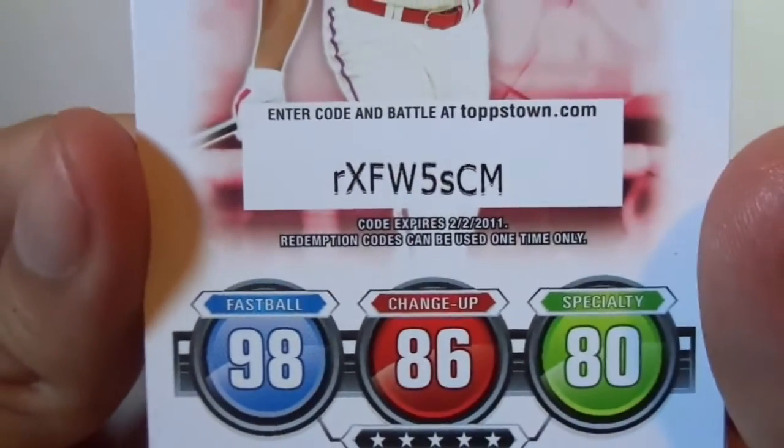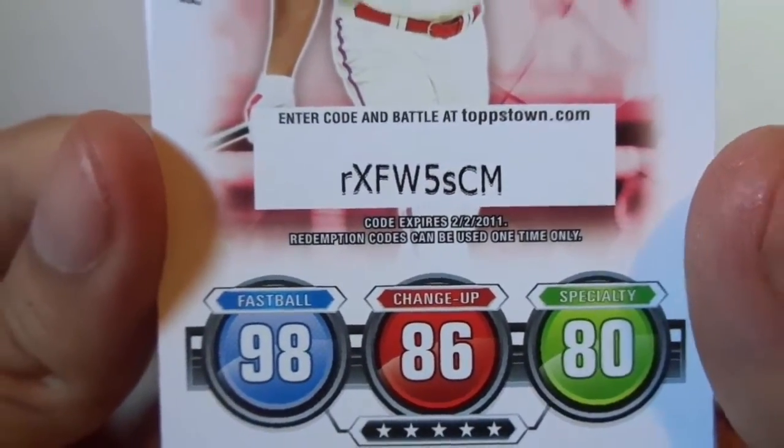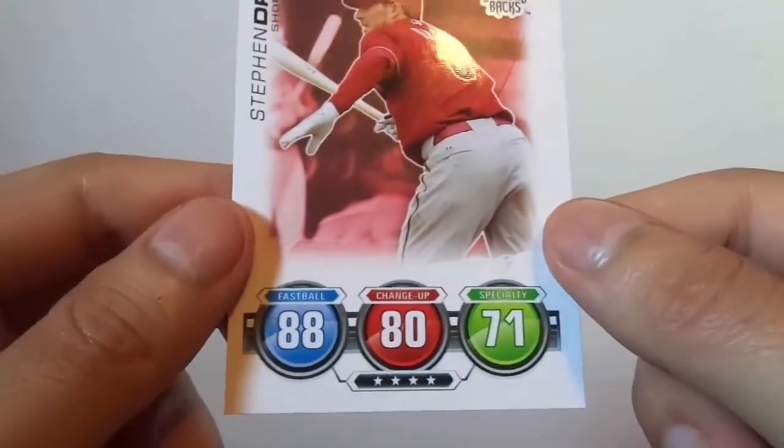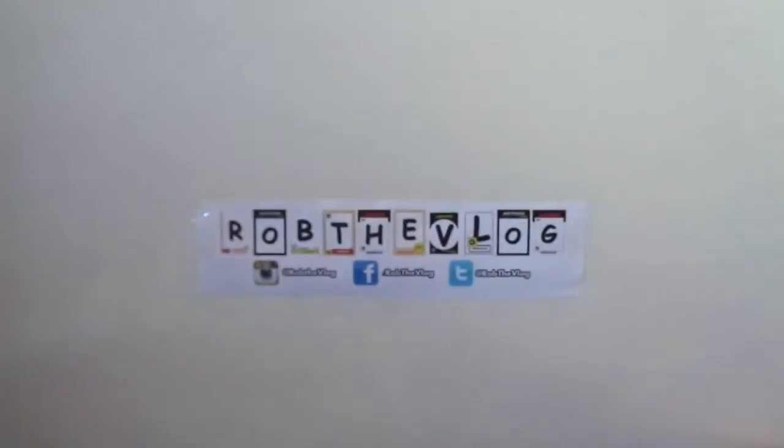We got Ryan Howard with the code — I doubt it works anymore. We got Stephen Drew for the last card. This seemed pretty fun for the kids. It seemed really cool, and I don't know if they still do it, but I think they stopped. But I'm pretty sure you still buy packs, because I found a pack.